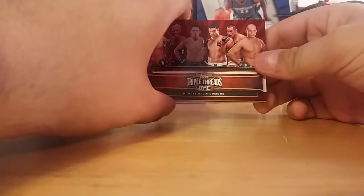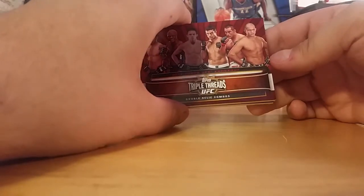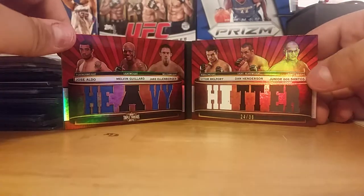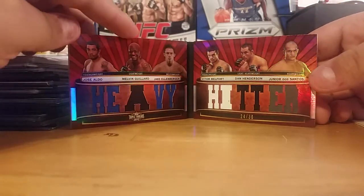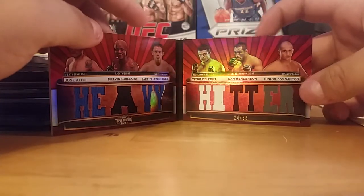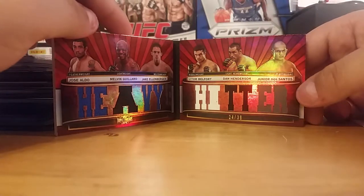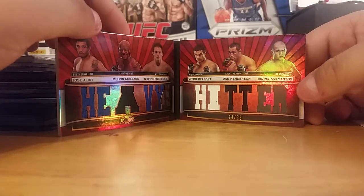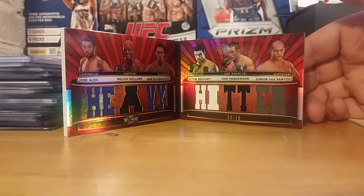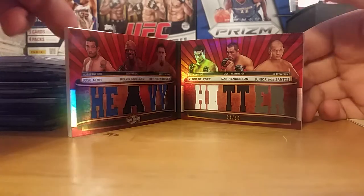And then another thing that I got on a low, low deal — this combo's from Knockout, the Heavy Hitter booklet. Jose Aldo, Melvin Guillard, Jake Ellenberger, Vitor Belfort, Dan Henderson — who's going to retire very soon — and Junior Dos Santos. Henderson's retiring when he faces Bisping for the title, win or lose, he said. But it's a sick booklet, Heavy Hitter out of 36.